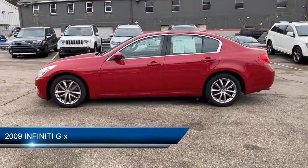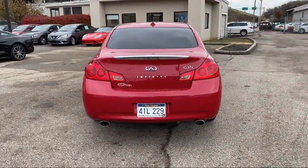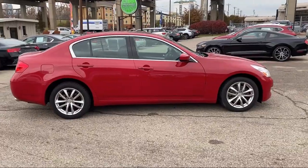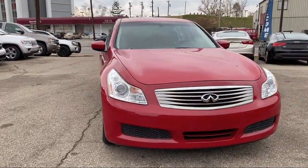This vehicle comes equipped with a leather-wrapped steering wheel, leather seating, all-wheel drive, keyless entry, heated front seats, climate control, power outside mirrors, stability control, MP3 player, steering wheel controls, and much more.